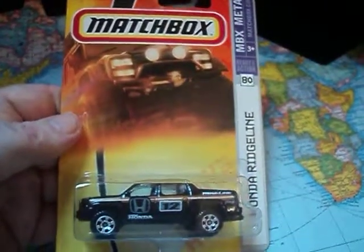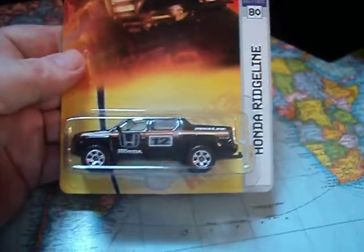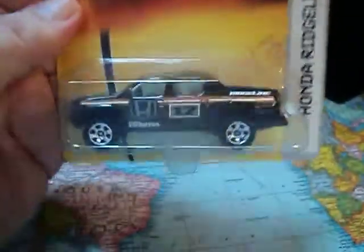Hey Matchbox Collectors, how's it going? Back with another video. We're going to check out this Honda Ridgeline. This came out roughly 10 years ago in 2008. I like this casting. Let's open it up.